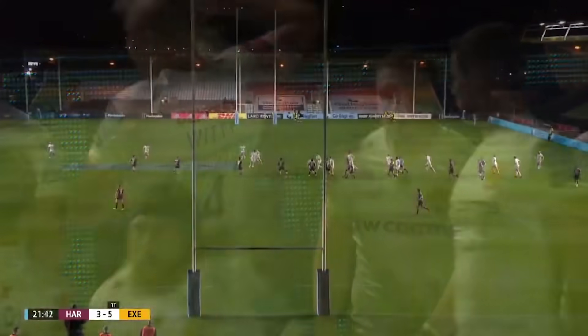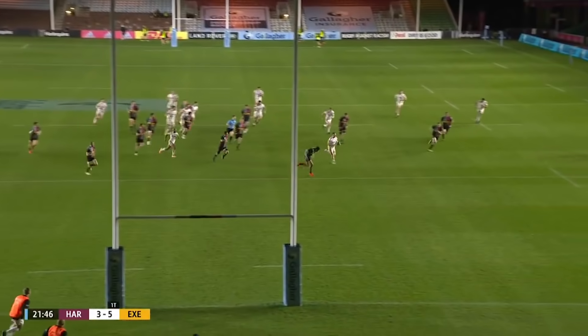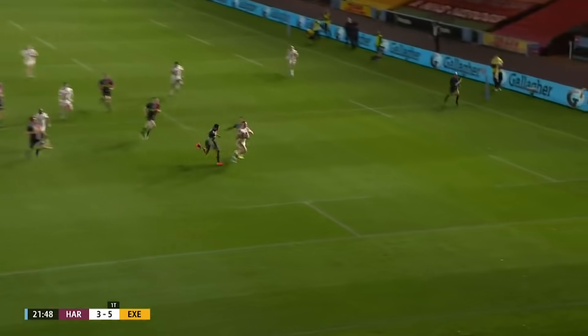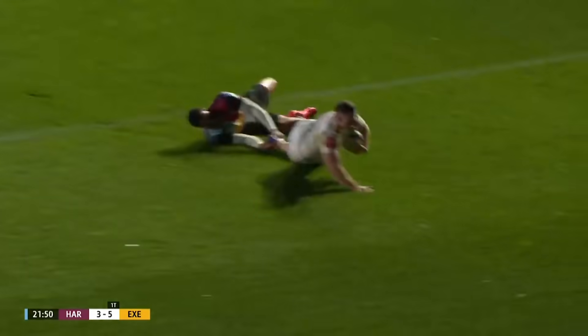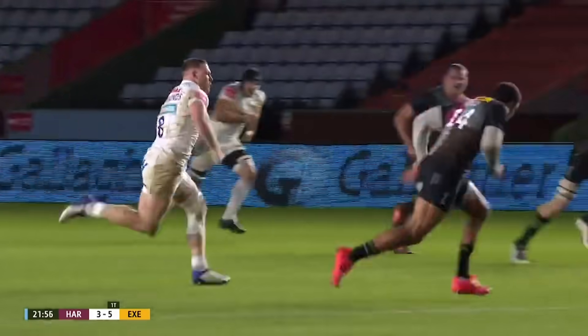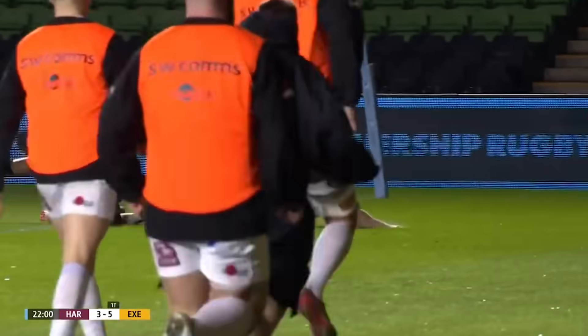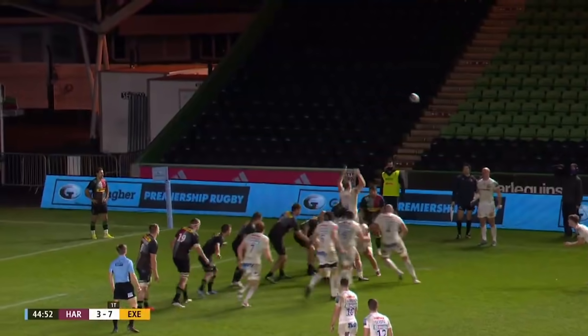And it's a stunner as well, Exeter at their best. Joe Simmonds again providing that late pass - we've seen him do it once already. A little bit of movement, a decoy runner tight, play out the back and then off the shoulder Sam Simmonds. What pace he's got and power to get himself over the line, cuts a brilliant line.